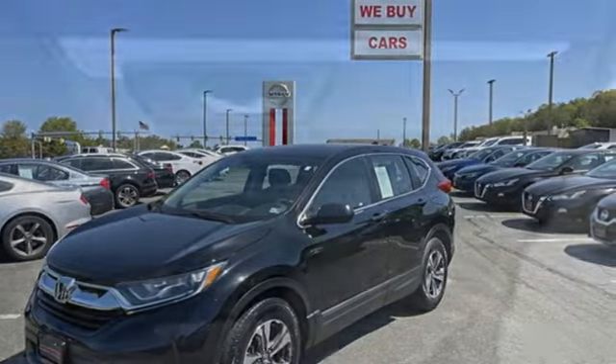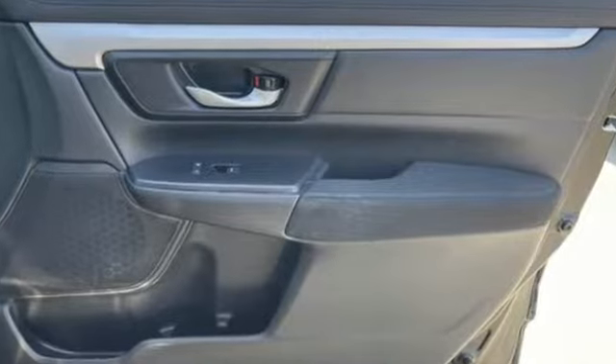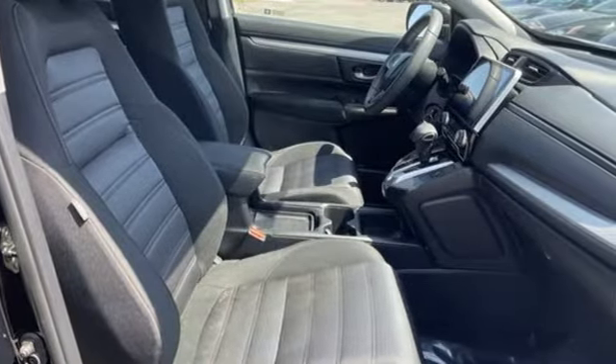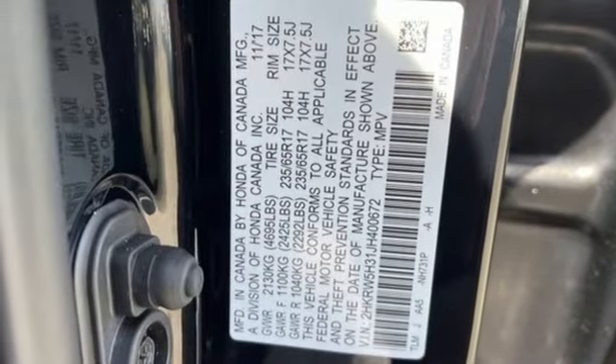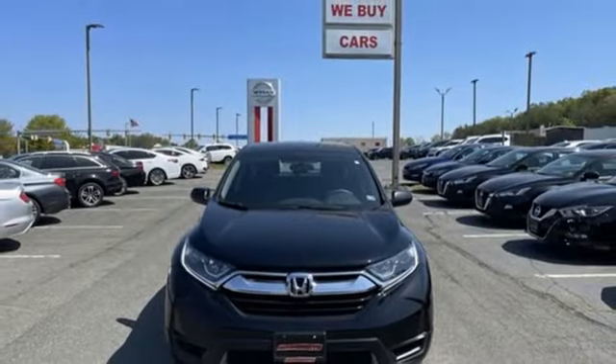Inline four-cylinder engine, manual tilting steering column, external memory control, manual telescoping steering column, Bluetooth hands-free link, active noise cancellation, active grille shutters, USB port, and Bluetooth wireless audio streaming. Every Honda's designed with the driver in mind.